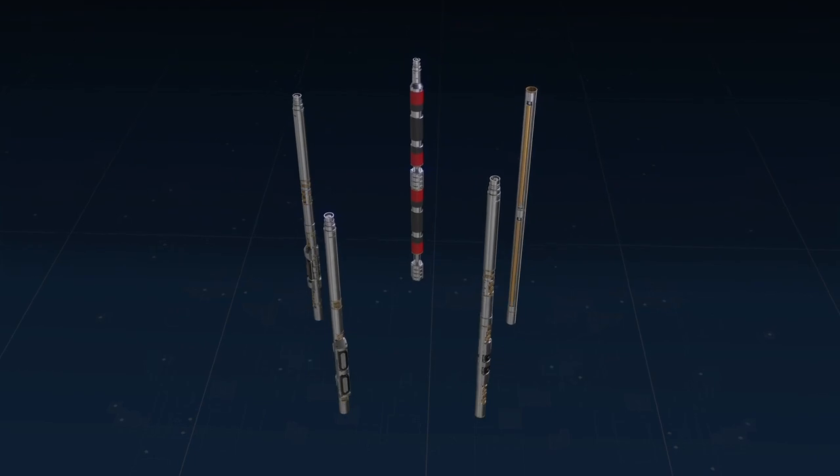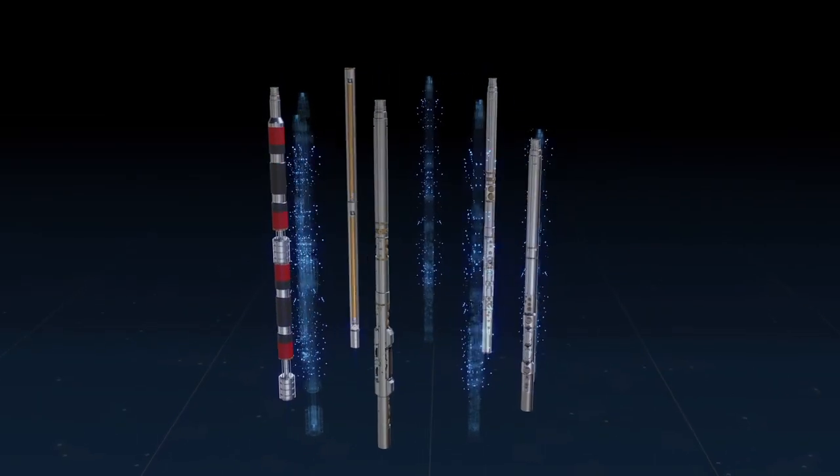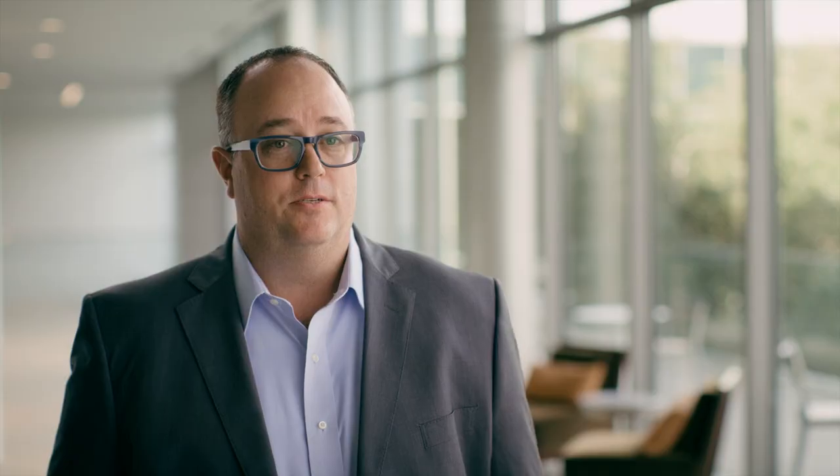At Halliburton, we have engineered the ultimate solution to help our customers test their formations quickly and accurately like never before. What gets me excited about this platform is it has been designed with future expansions in mind. By leveraging new physical design, automation and digital enhancements, Halliburton is prepared to expand solutions to solve future challenges.